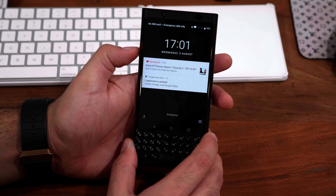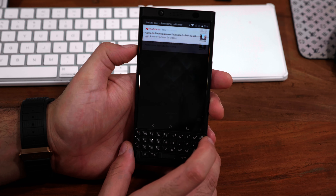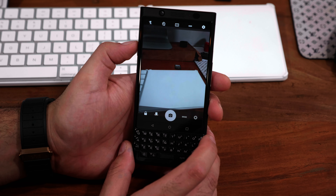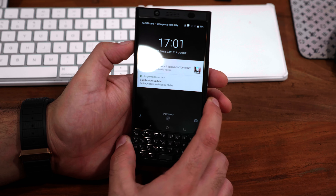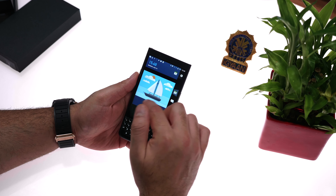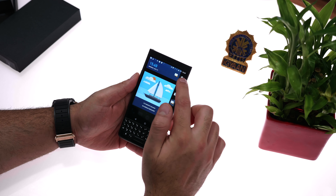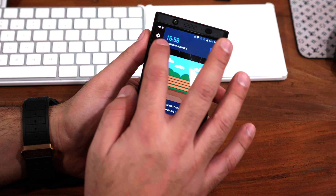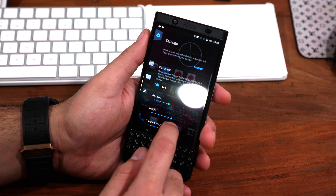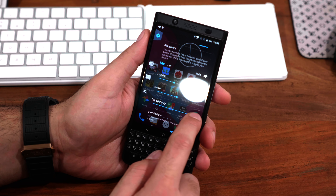If you want to quickly launch the camera when the screen is locked, you can double-click the power button as a shortcut. Note that the convenience key cannot be activated when the device is locked. You also get BlackBerry Peek, which can sit on either the left or right of the screen and is really easy to pull out — it shows you notifications from your apps set up with Peek, along with emails, messages, and calendar entries.